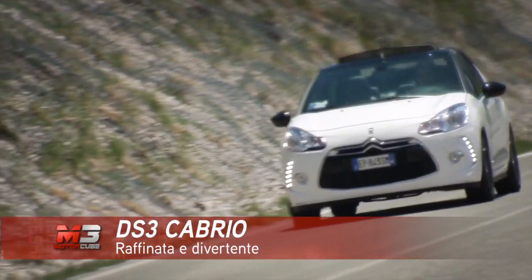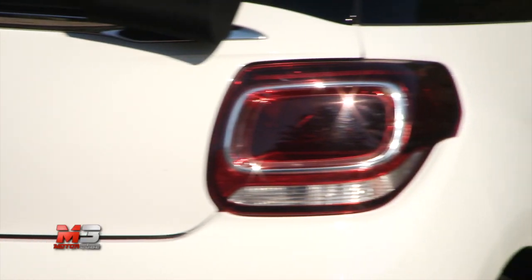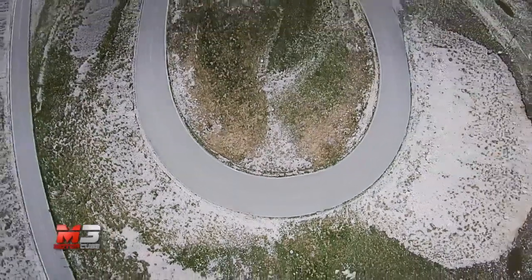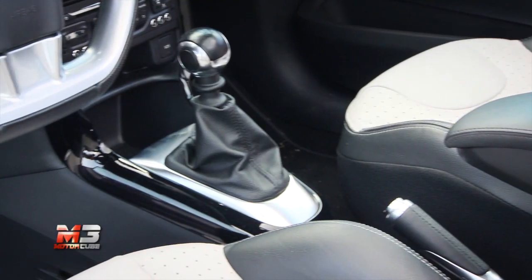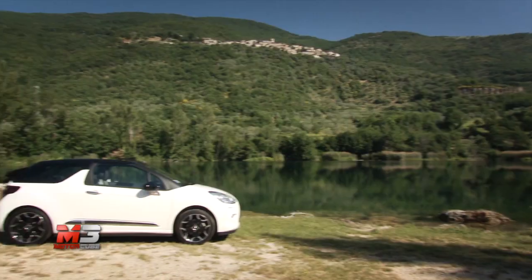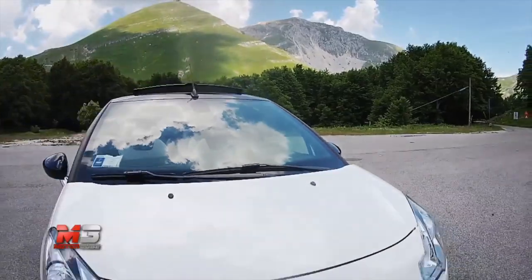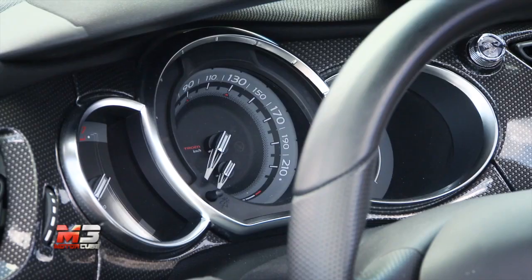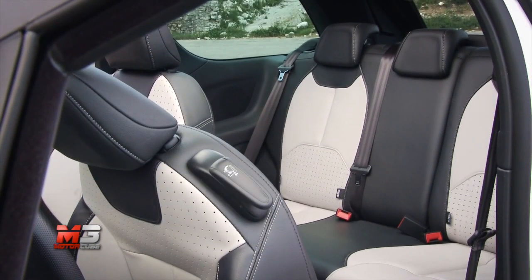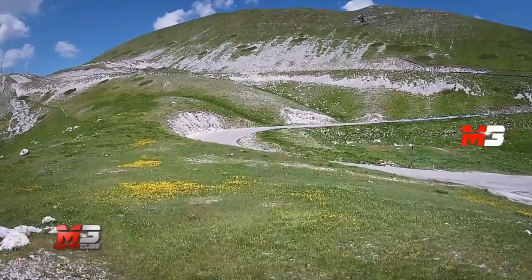Subito dopo il debutto del marchio DS come brand indipendente, ecco arrivare il restyling della DS3 Cabrio, una delle vetture scoperte più divertenti ed apprezzate dal pubblico. La versione più potente in gamma, equipaggiata con il motore 1.6 a benzina da 165 CV, garantisce prestazioni brillanti, con una velocità massima di 217 km orari ed uno sprint 0-100 completato in 8,3 secondi.